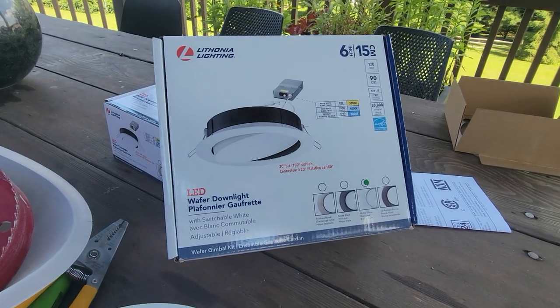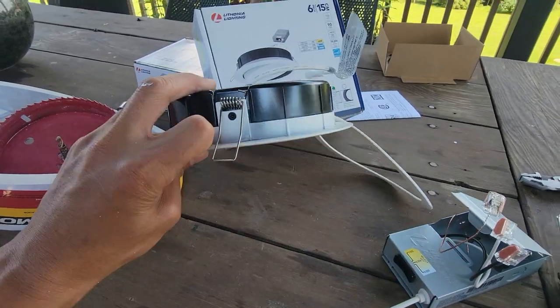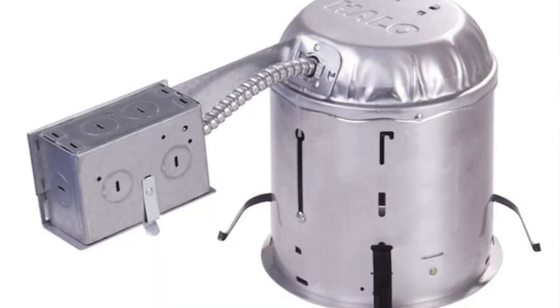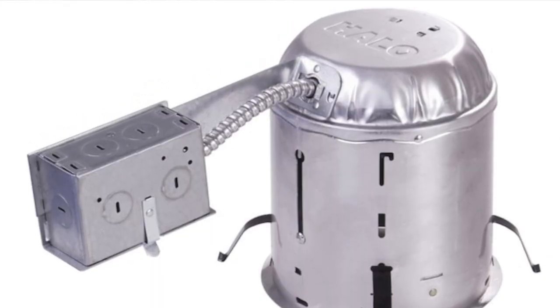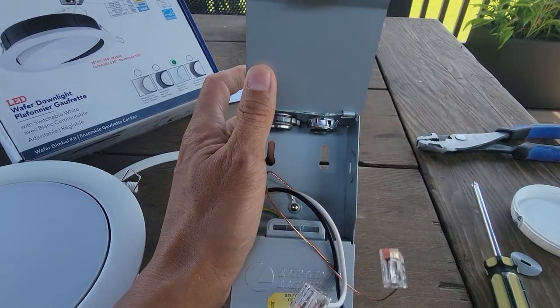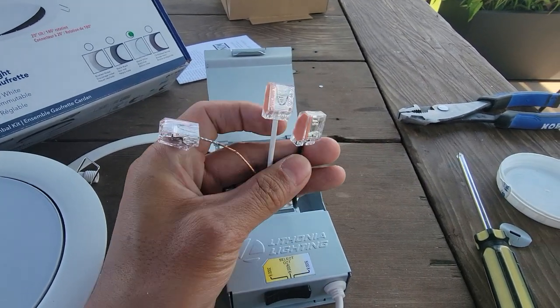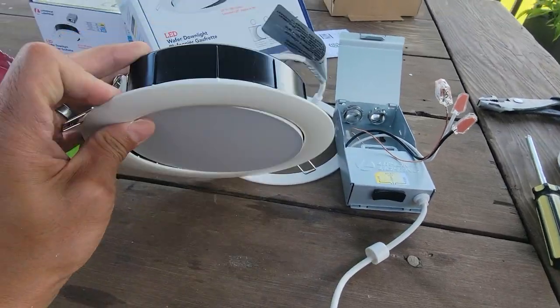These are the lights we're using for our recessed lights — they're six-inch Lithonia Lighting. I love how thin it is, no more cans. These are adjustable in terms of tilting. I'm going to connect the power in, then the wires just get plugged right into these easy connectors and you're good to go.